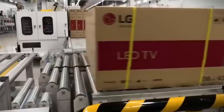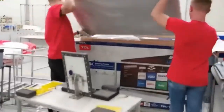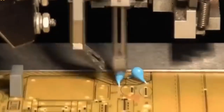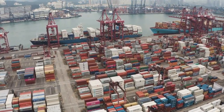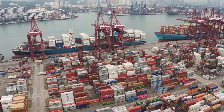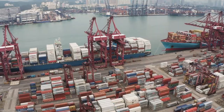Only after passing all these tests does a television earn the right to move to the final stage: packaging. The boxes themselves are engineering marvels — not just cardboard containers, but protective systems designed to absorb shocks, resist crushing, and keep the television stable during the chaos of global shipping. Foam inserts cradle the screen where it's least vulnerable to impacts, and core protectors made of dense foam guard against drops and collisions.